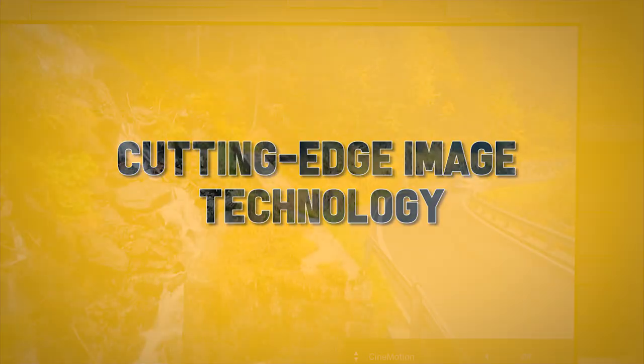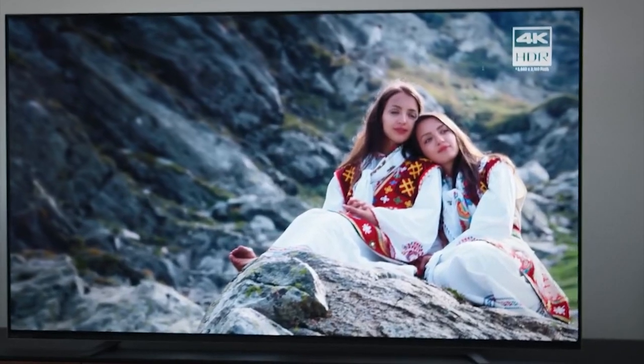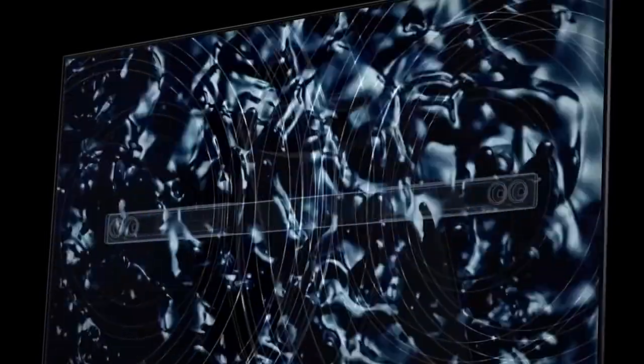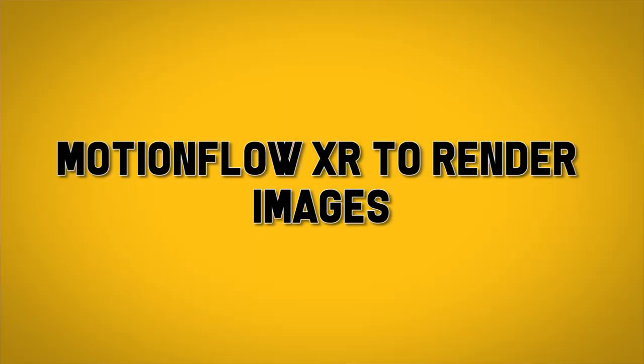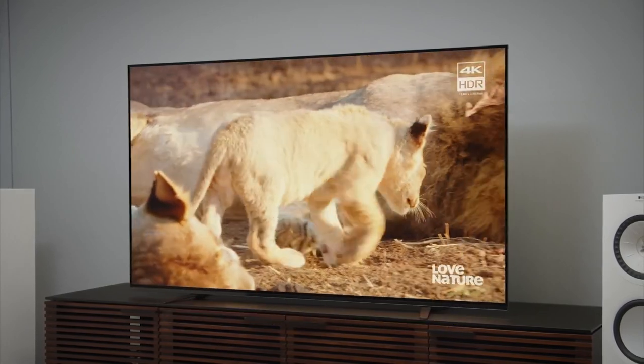Sony has also introduced a line of OLED panel televisions, which use cutting-edge image technology to give you the most lifelike picture available. Some Sony models also use something called acoustic surface technology, turning the entire screen into a speaker for clear, crisp audio. Many models available from Sony use proprietary programming and technology like MotionFlow XR to render images and master audio to create a more cinematic experience in your home theater.